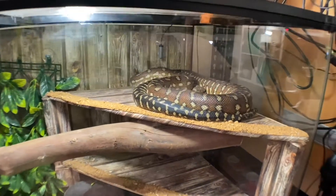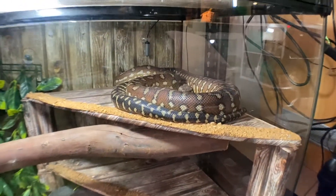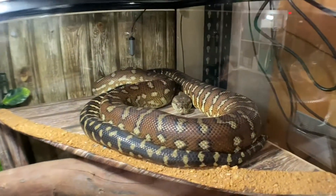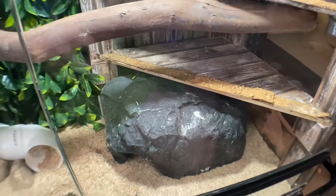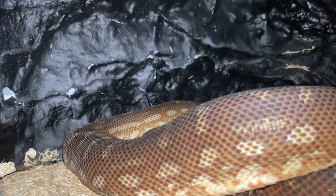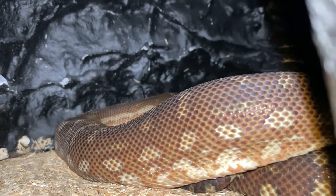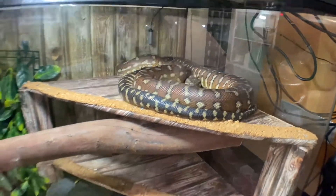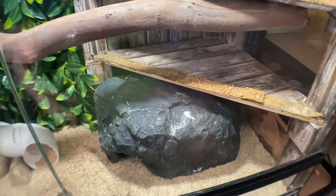Last two animals guys — we've got Chappie and Orchid, who are two Centralian Carpet Pythons. Their setup hasn't changed either. Chappie the male is sitting right there while Orchid, his girlfriend, is down in a hide. When Orchid's in a hide, that usually tells me she's in a shed — because usually she's out and about or sitting up with Chappie, but when she's in a shed she goes in a hide.